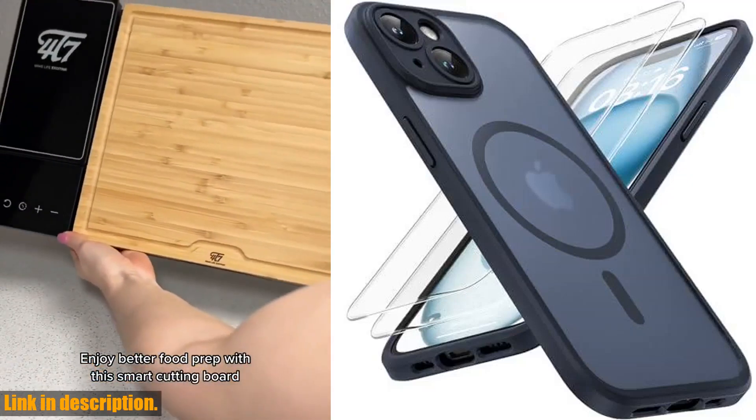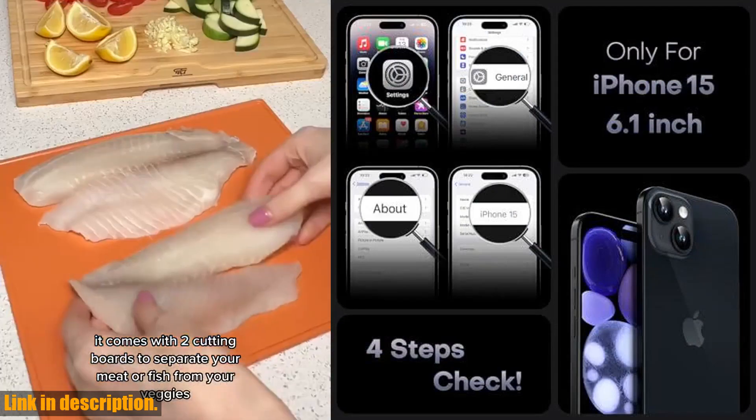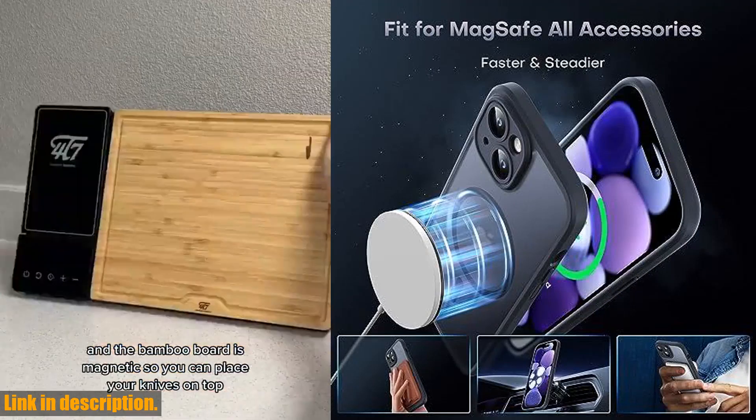Hey there, tech enthusiasts! Today we're diving into the world of phone protection with the Tocol 3-in-1 magnetic case for iPhone 15. If you're tired of flimsy, bulky cases that just don't do the job, this case is for you.